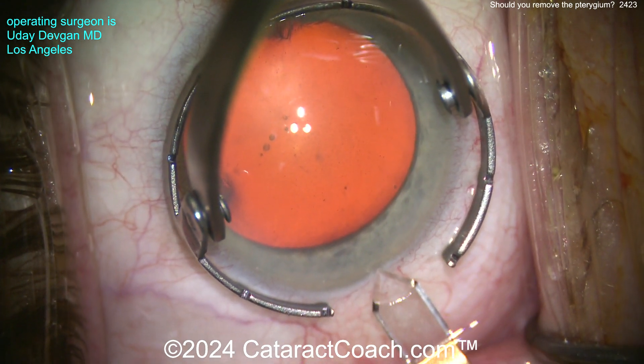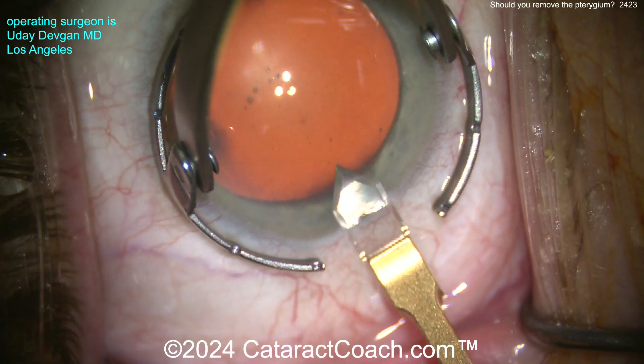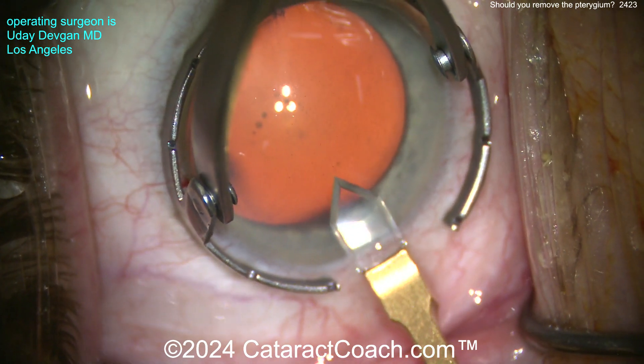Now back to our case here. You can see we're going to make our normal phaco incision here. I'm sitting temporally here. I did a reasonable job on the draping, and now let's take a look — there is a significant nasal pterygium.